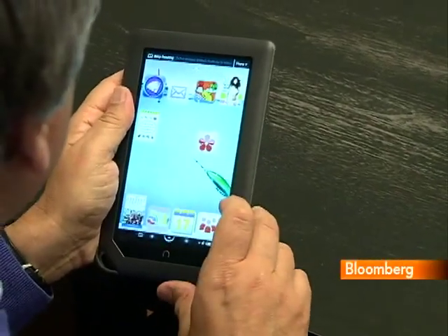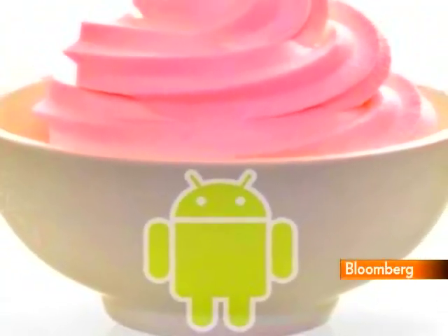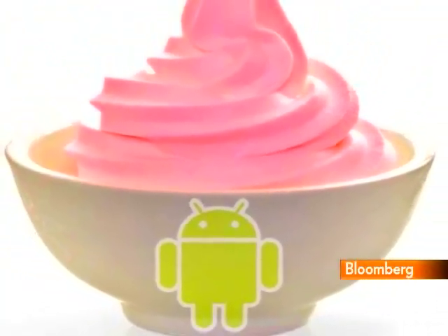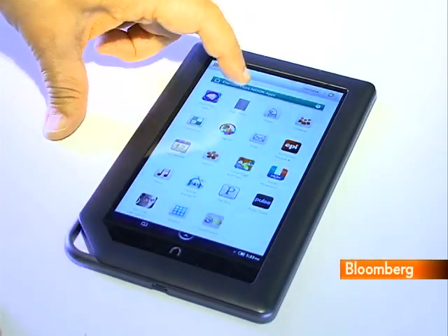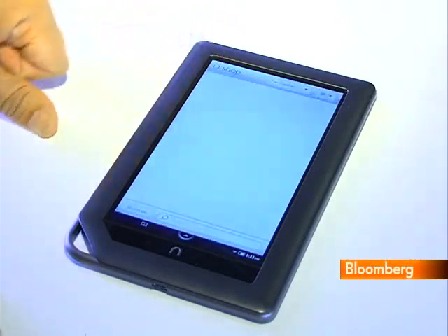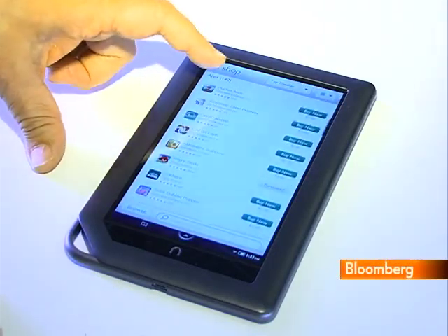Under the hood beats the heart of a smartphone. That's because the Nook Color runs Google's Android operating system, so in theory it could run the universe of Android phone apps. But Barnes & Noble doesn't allow access to the Android market, instead building in some apps to the Nook and offering a limited selection of others through its own app store.